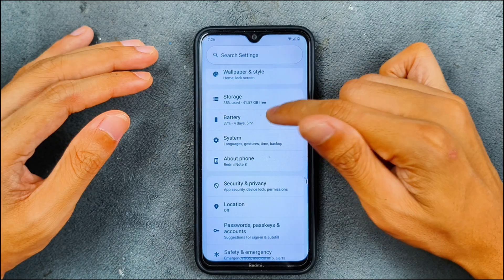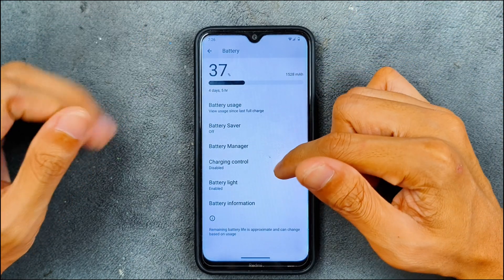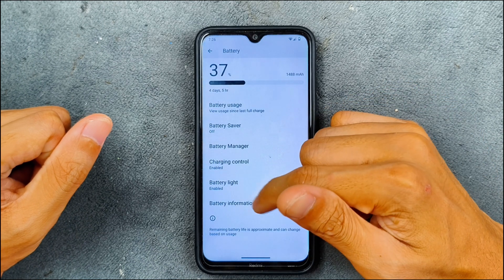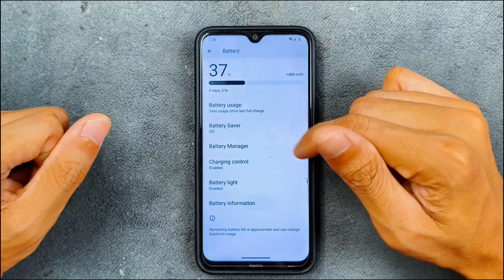Storage is at 41 GB free. In terms of battery, the backup is pretty good. We don't have a fast charging option, but we do have charging control with scheduling and limit charging available, along with battery light and battery information.